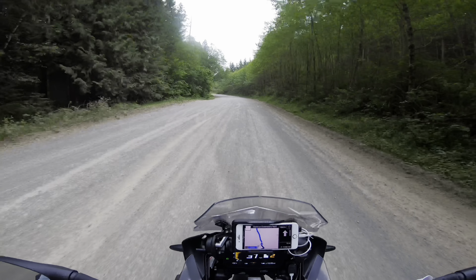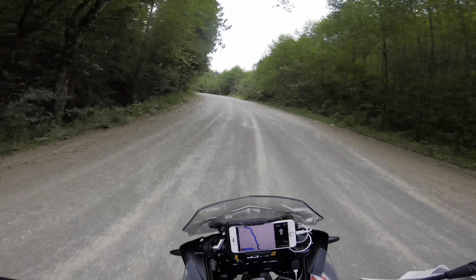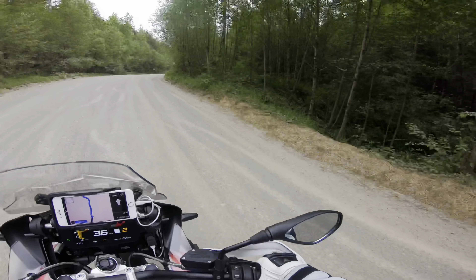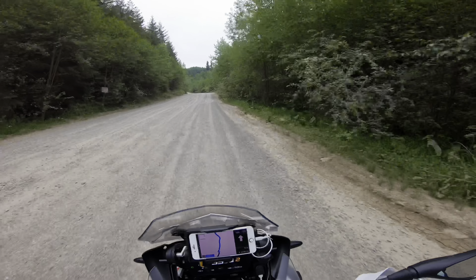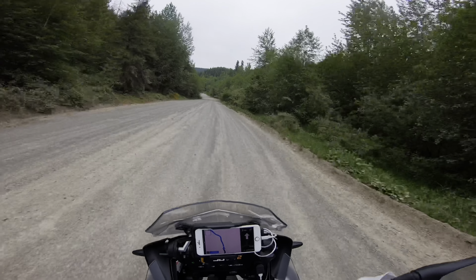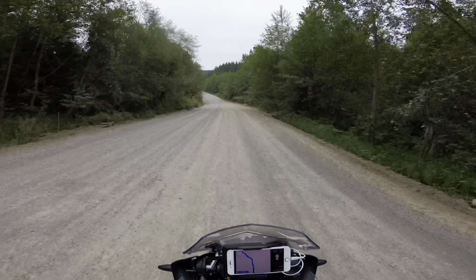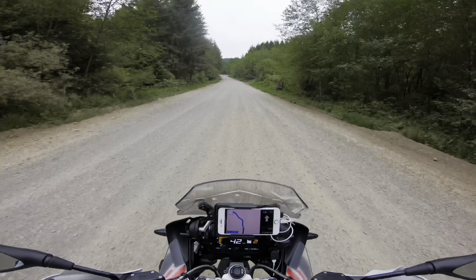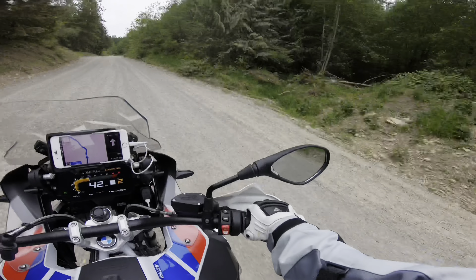Now with the traction control on, you pick up speed a lot quicker, so on the far roads I think that's a good setting. Around that light turn, just a bit of throttle — it kicked out about a foot, and a lot more without it. Traction control doesn't let you go out too much further.